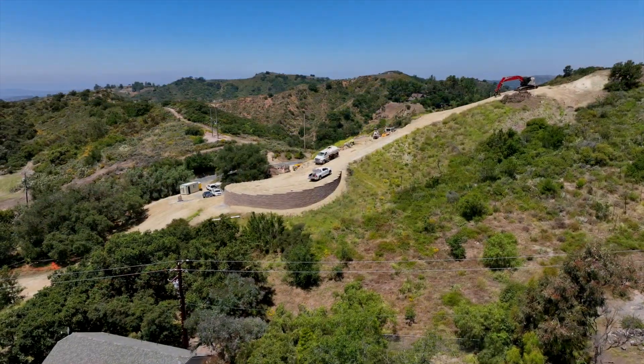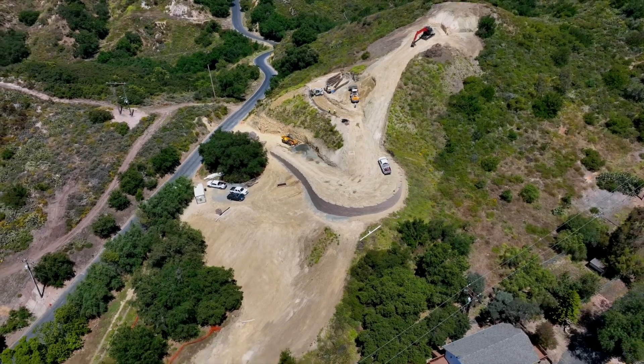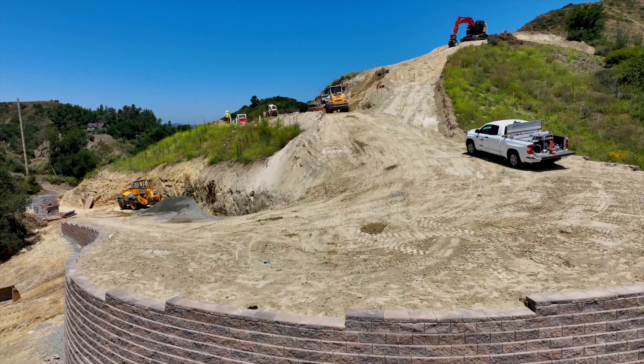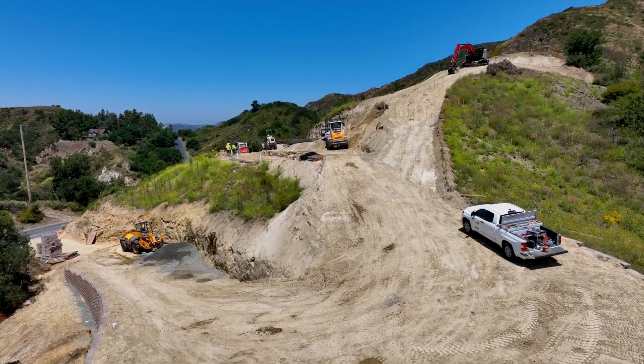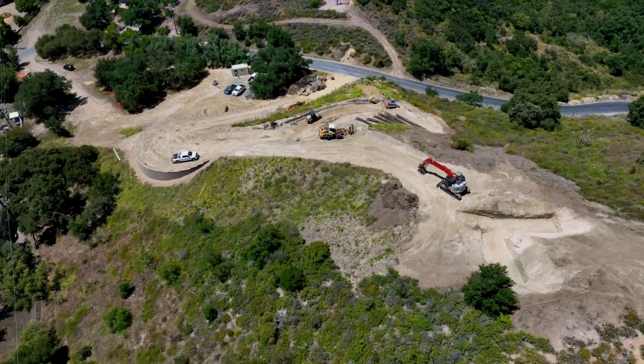Our dedication to sustainable construction and preserving the natural beauty of the landscape continues to shine through every step of the way. In our previous video we delved into the intricacies of building on this magnificent hillside, adhering to sustainable construction practices while preserving the natural beauty of the landscape.